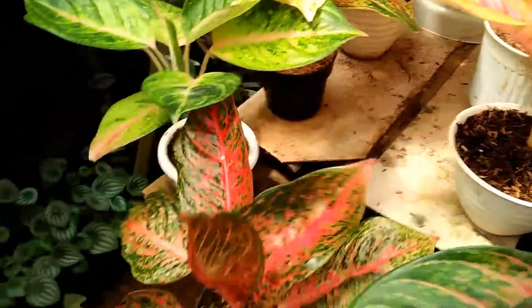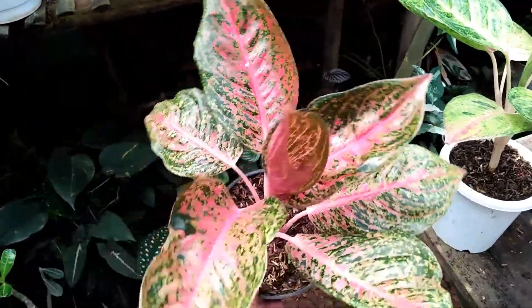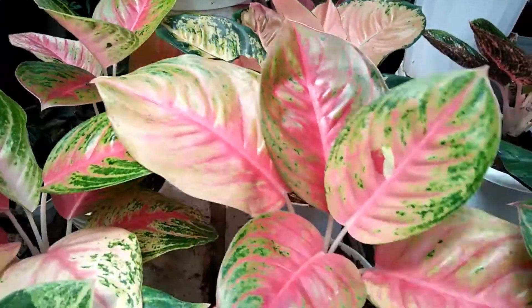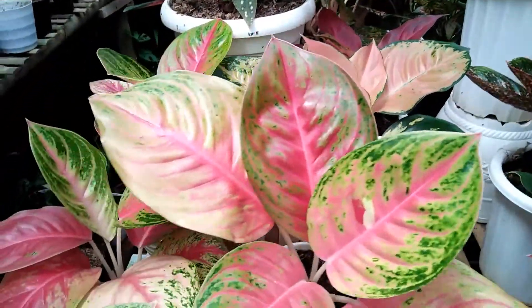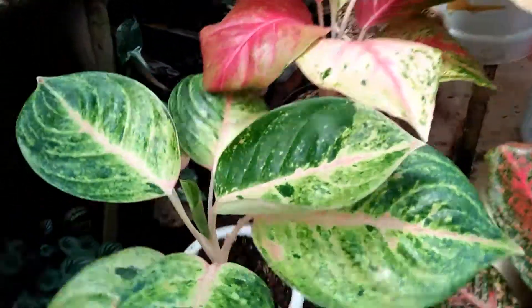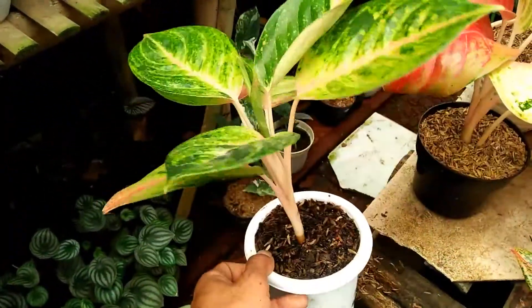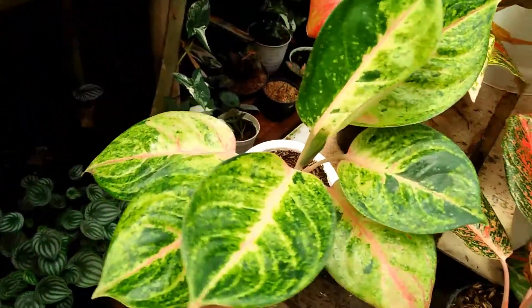Kita pindah sebelahnya lagi, ini ada Tiara, daun 1, 2, 3, 4, 5, 6, OTW 7, di harga Rp450.000 untuk Aglaonema Tiara. Kita pindah sebelahnya, ini ada Aglaonema Andini, besar. Saya kasih harga Rp275.000. Stok ada 3. Ini kurang meyakinkan ID-nya, makanya saya bilang NN saja. Untuk yang ini saya kasih harga Rp475.000.